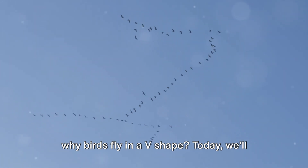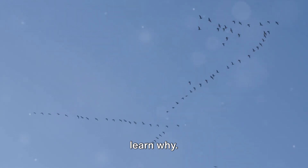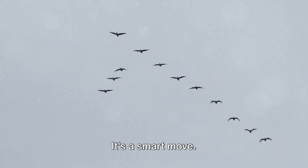Ever looked up at the sky and wondered why birds fly in a V-shape? Today we'll learn why. Birds like geese and pelicans fly in a V-shape — this isn't for fun, it's a smart move.